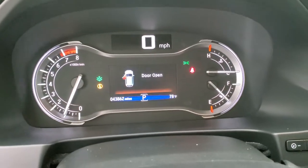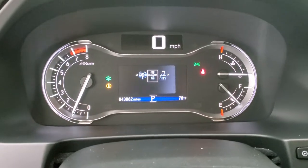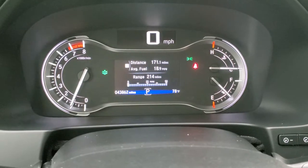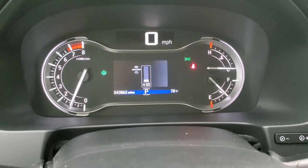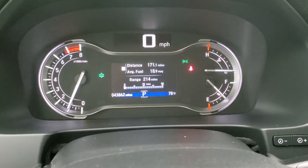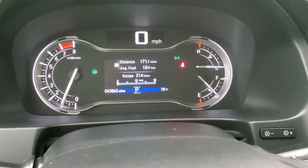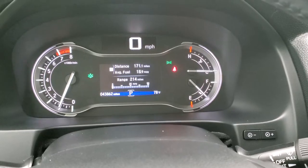Starts right up — didn't see any check engine lights or anything like that. You've got your miles per gallon and all that different stuff right there. No check engine lamps.